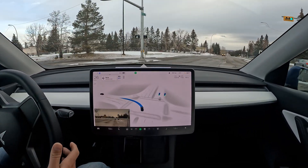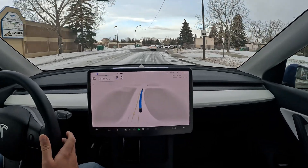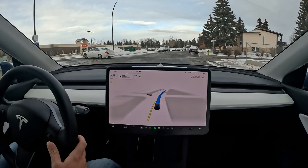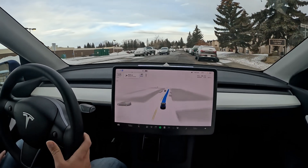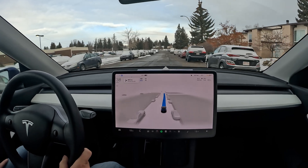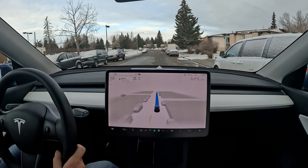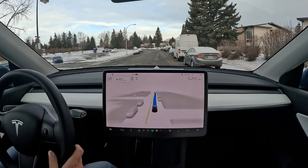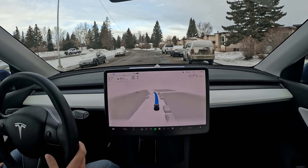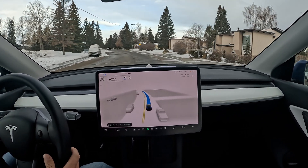Nice unprotected left turn there. Getting into this neighborhood and dealing well with incoming traffic. There was a harsh brake a moment ago — not really sure what that was about, as nothing popped up on the visualization.